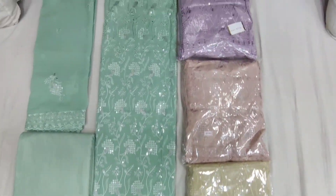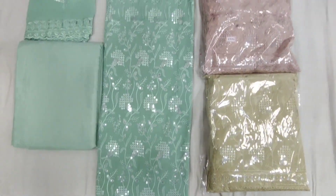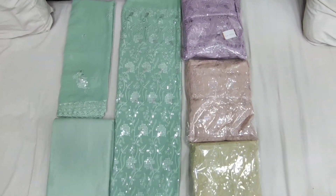There is a new collection in Giorgett. You can see that it has been fully worked on. The top and bottom will be 2.40, and the Dupatta will be 2.25.